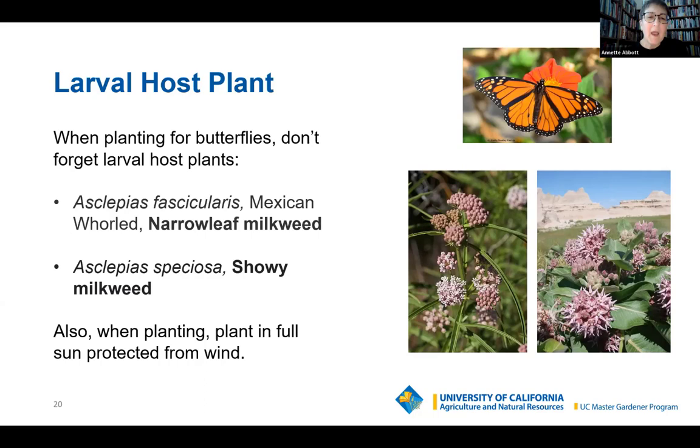When planting for butterflies, plant in full sun and protect from wind. I have a problem where I live because it's extremely windy, so I know people who put taller plants behind where the wind comes in to shelter the butterfly area, since they're so light they get easily knocked around.